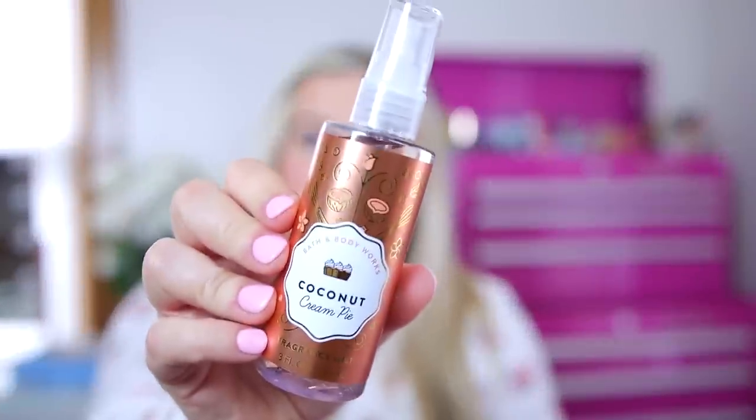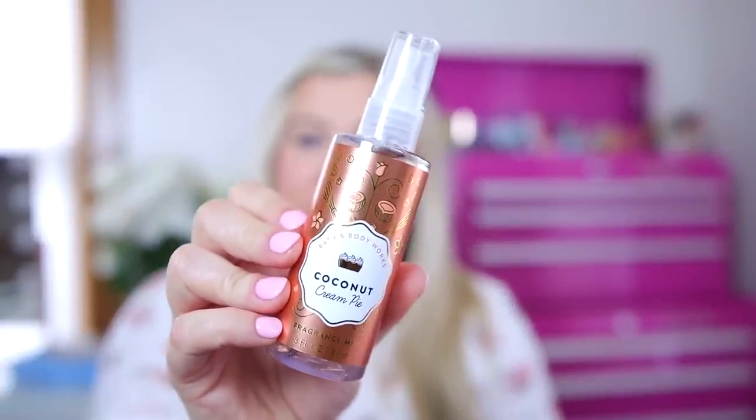I noticed they had the coconut cream pie in a mini spray and a mini lotion. I don't know if the other scents are coming in minis as well — they don't always do minis in every single scent. But I do like mini sprays because I don't go through the full size spray. So this one is the coconut cream pie. I do really love this scent — it kind of reminds me of Christmas cookies. But actually the spray smells a lot sweeter, super sugary yummy cookies. I really enjoy this. I don't get a whole lot of coconut with this one but it's definitely one of my favorites.